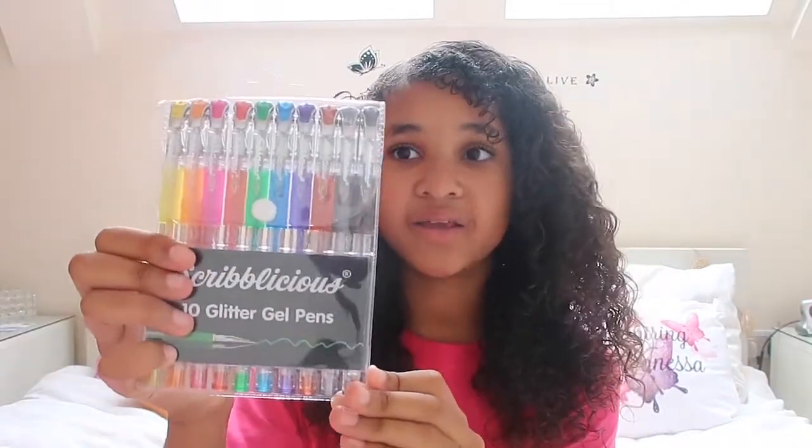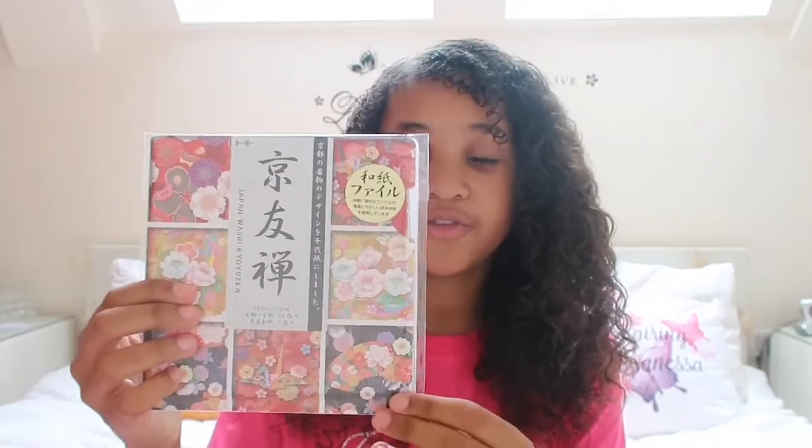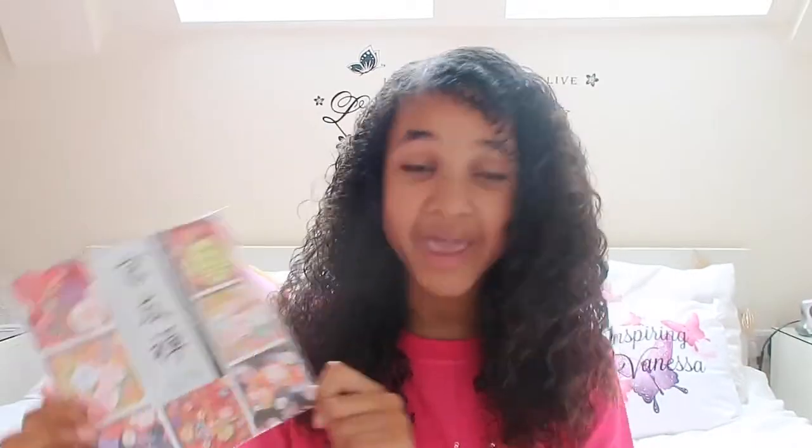Now for some stationery — I got 10 glitter gel pens, some lovely quote pencils so I can be inspired while writing, and some more pencils. I also have this really cool origami kit to make umbrellas out of paper. I'm not sure how I'm gonna do it but it seems exciting — something I can do with my free time.